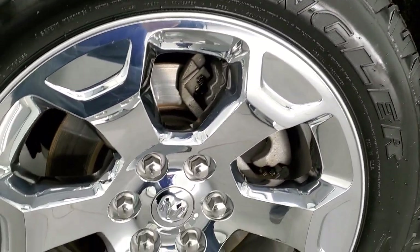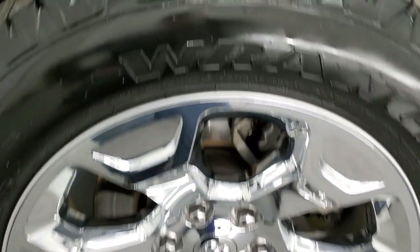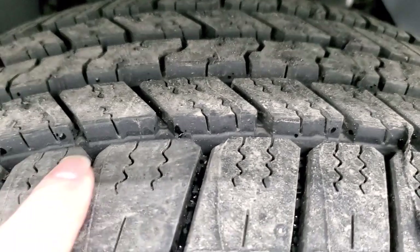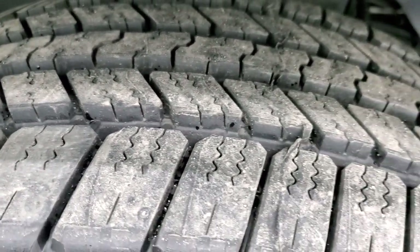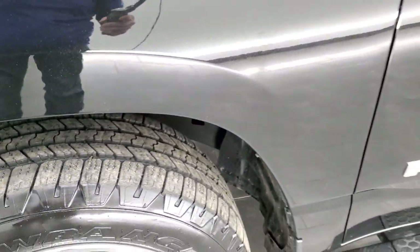This one comes with the 20 inch factory alloy rims with the chrome covers, and it has Goodyear Wrangler 275/55 R20 tires. These tires are brand new — you can still see the little wear knobs there. We put those on in our safety inspections, so brand new tires all the way around.